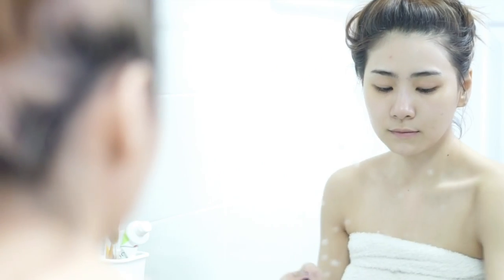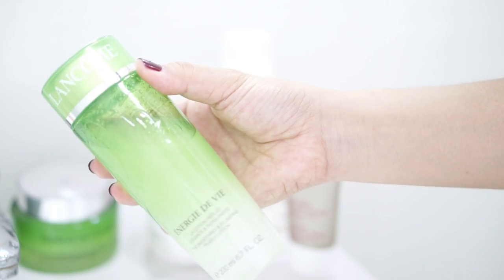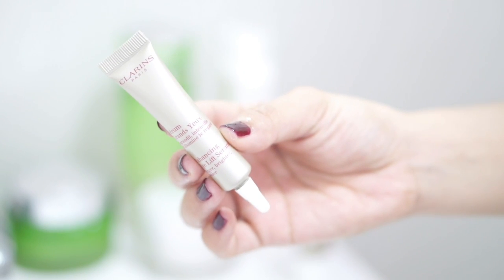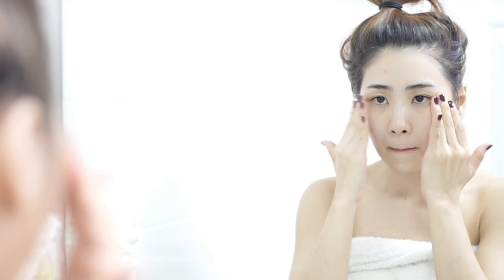Now it's time for skincare. I'm using Lancôme Énergie de Vie smoothing and plumping pearly lotion — this is like a water base, it's really refreshing for my skin before other steps. For my eye, I'm using Clarins Defining Eye Lift; I've just been using this for a couple of weeks.